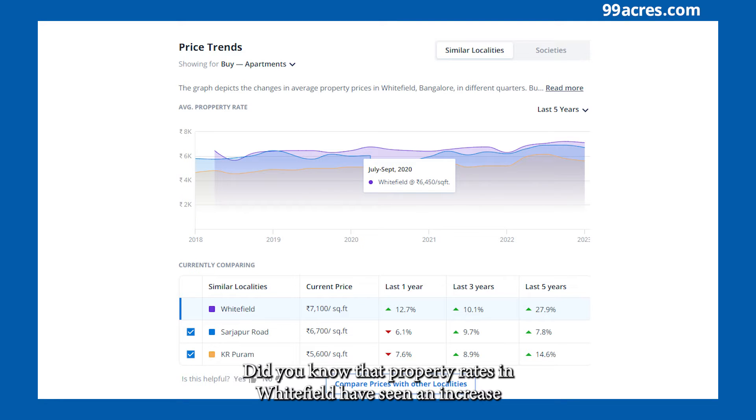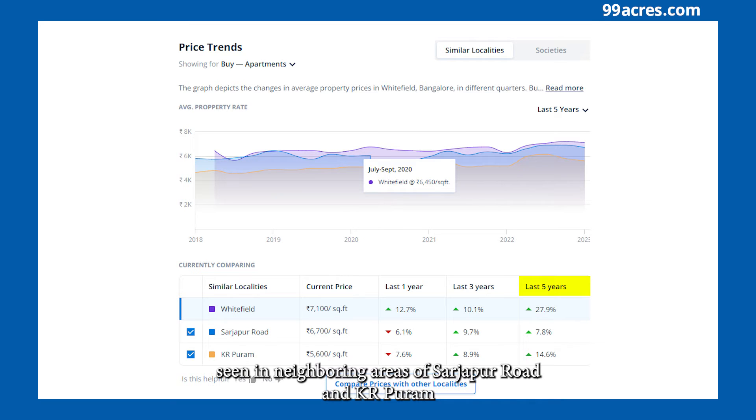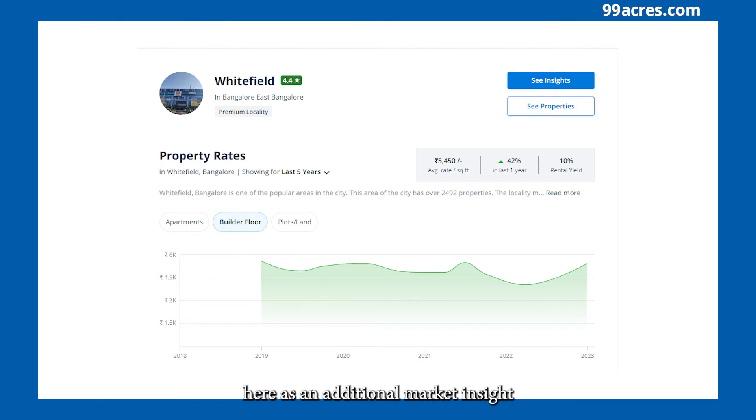Did you know that property rates in Whitefield have seen an increase of almost 30% in the past five years? Interestingly, this is way higher than the price rise seen in neighboring areas of Sarjapur Road and KR Puram. There is also a lot of buyer interest in builder floors of late, which has seen a massive price increase in the past one year.